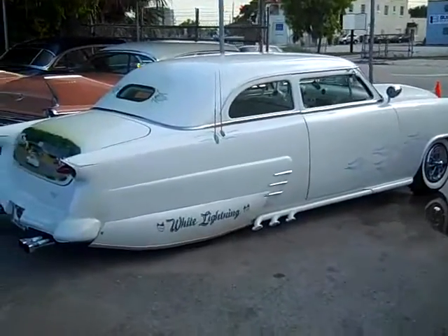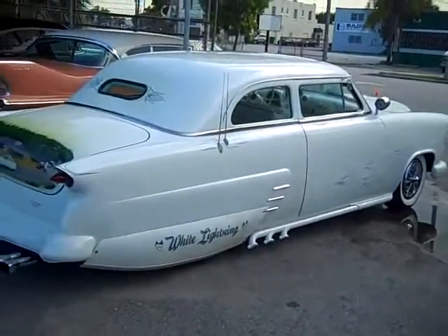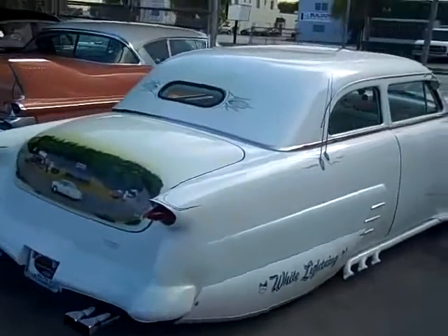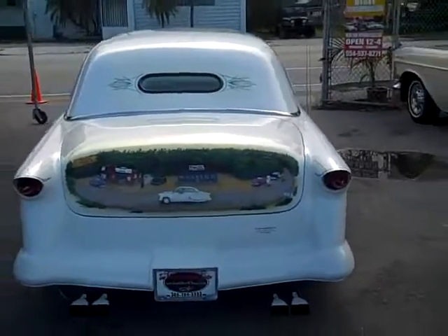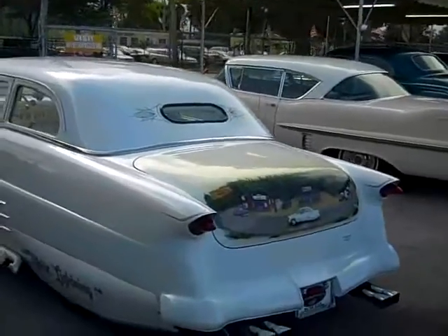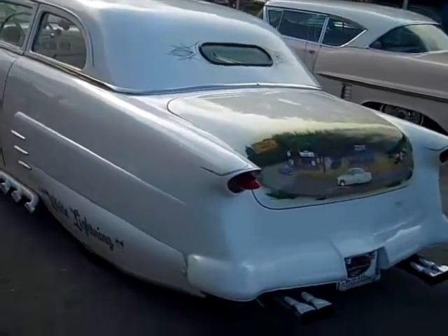1952 Ford White Lightning. This car draws so much attention like I've never ever seen before. I drive this car down the street, people just taking pictures and everything of the car. Never seen anything like it.